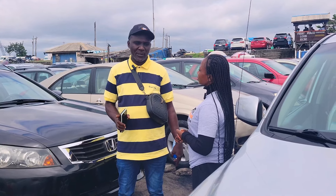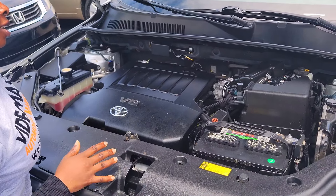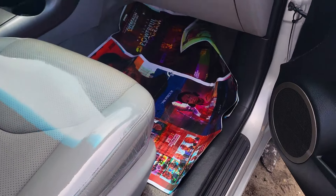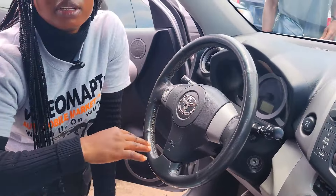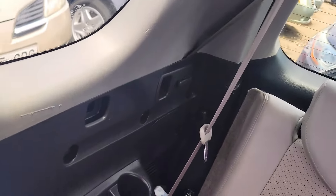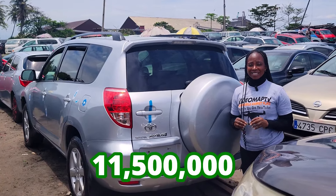Do you rent cars? No, I don't rent cars. This is a foreign use Toyota RAV4 2008 model. It has a 2GRFE V6 engine and a strong and durable battery. This is the gray ventilated leather seat interior. Here is the clean dashboard, factory fitted AC, sound system, automatic transmission, two cup holders, center console, steering, and open roof. The backseat has three headrests and a third row seat with two headrests. 2008 model. This car is going for 11.5 million Naira, it is slightly negotiable.